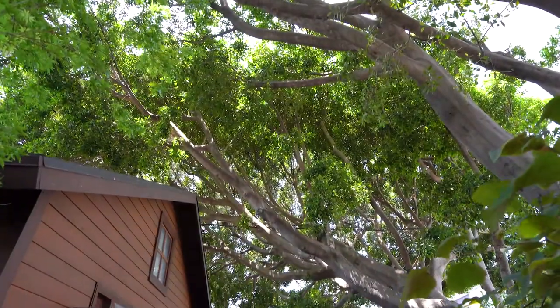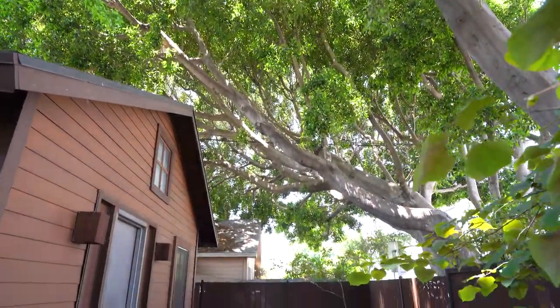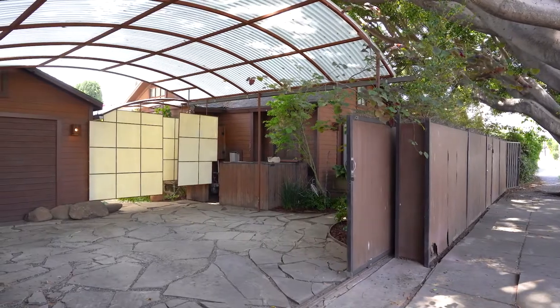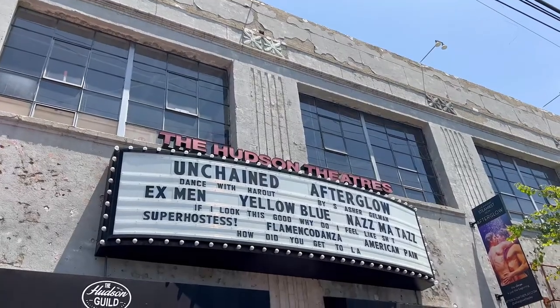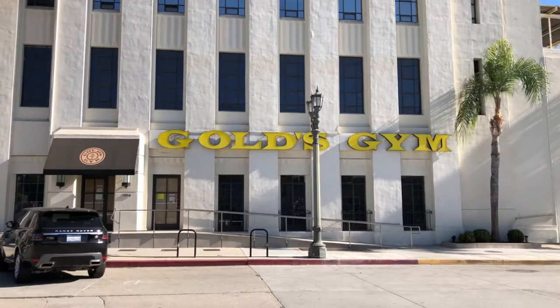Located on a quiet tree-lined street just north of Santa Monica Boulevard, this house is within a few blocks from cafes, theaters, nightlife, restaurants, and fitness clubs.